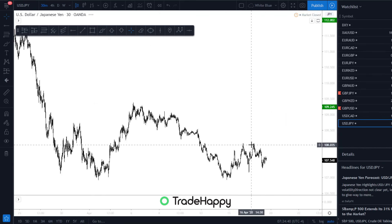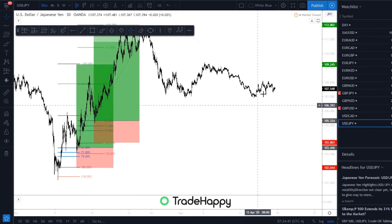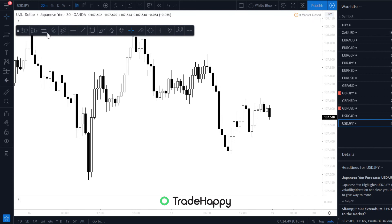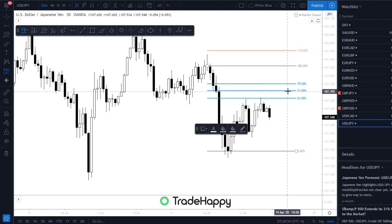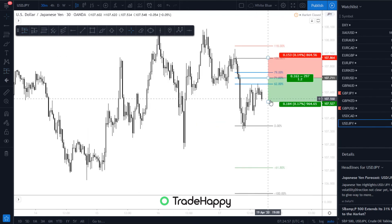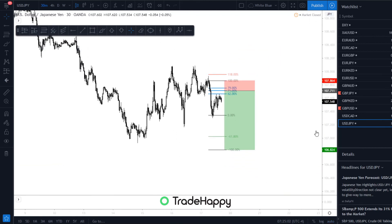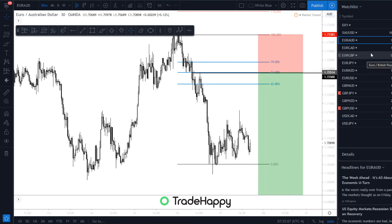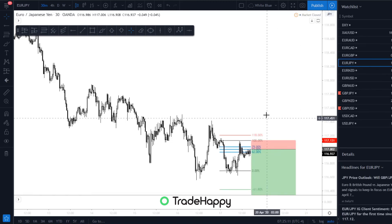And finally, USDJPY — not really looking for anything on here, but there could be a short-term trade: sell right here. And that's it. So those are all the pairs that I have a look at. There are a few trades that could happen, but there's not really much happening for me at the moment. We'll see what happens.